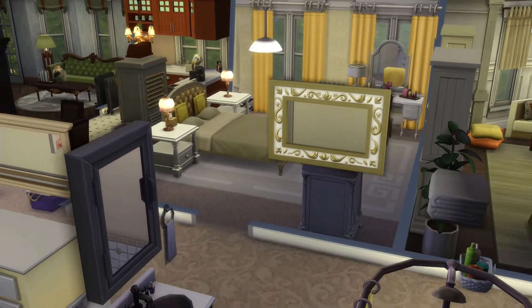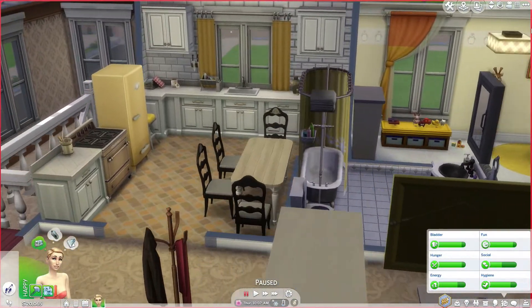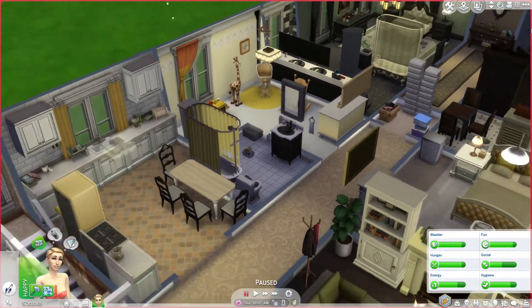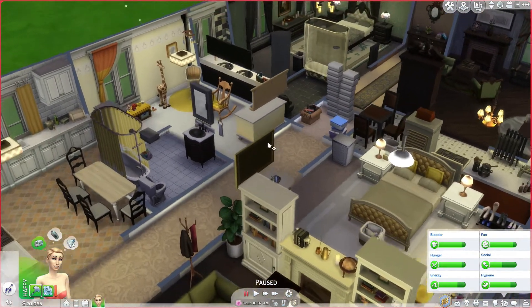It's not that good because the layout is all messed up. There's one bathroom in the whole apartment, but it's near her bedroom, not the baby's bedroom. I did the best I could.